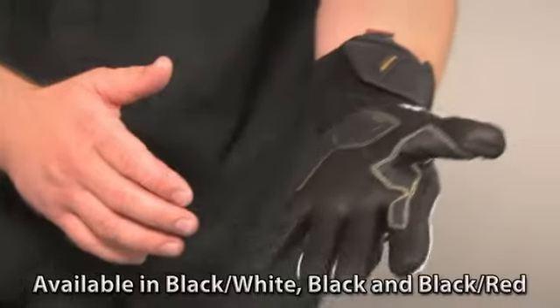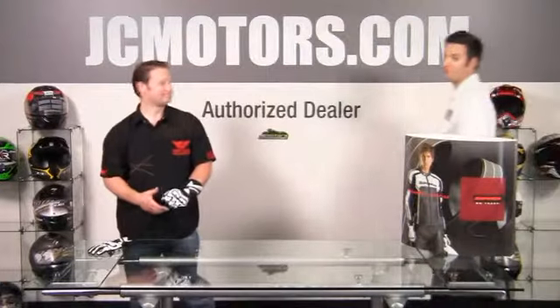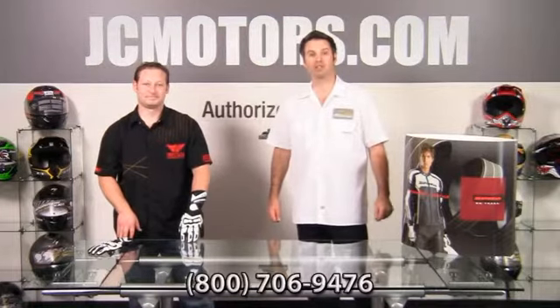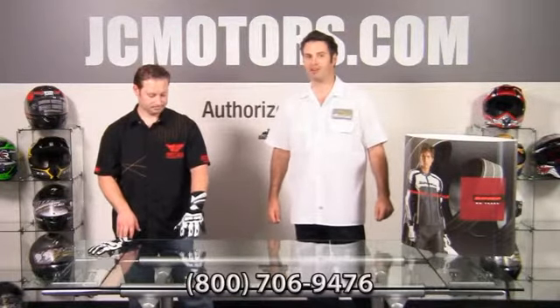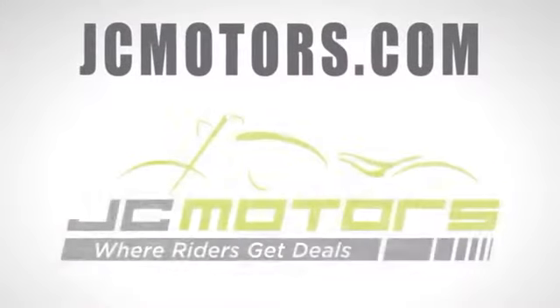This glove right here retails at $89.95, and that's the STR1 glove from Speedy. JC Motors welcomes all your questions. You can call us at 800-706-9476 or go to jcmotors.com, get live support and find out why JC Motors is where riders get deals.